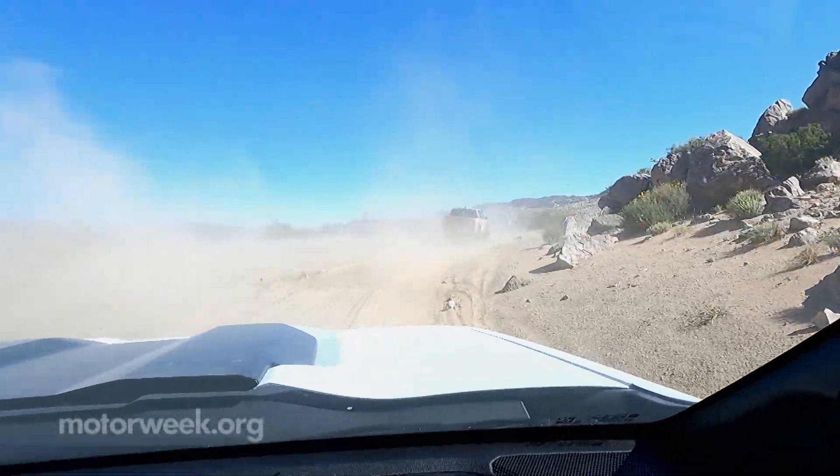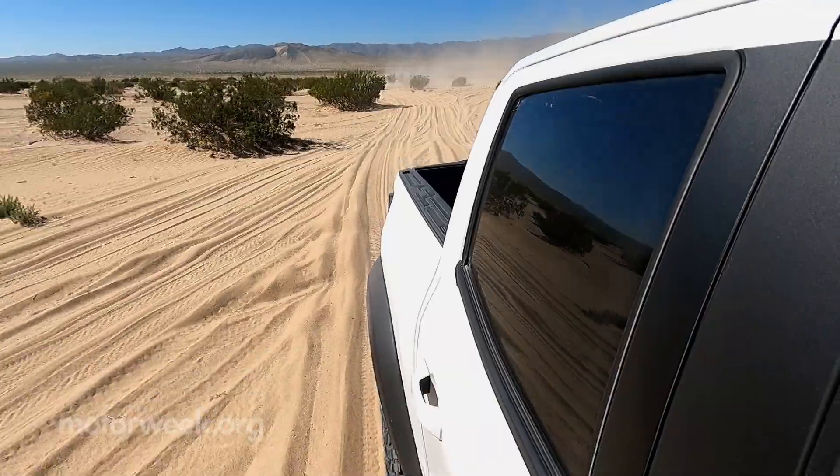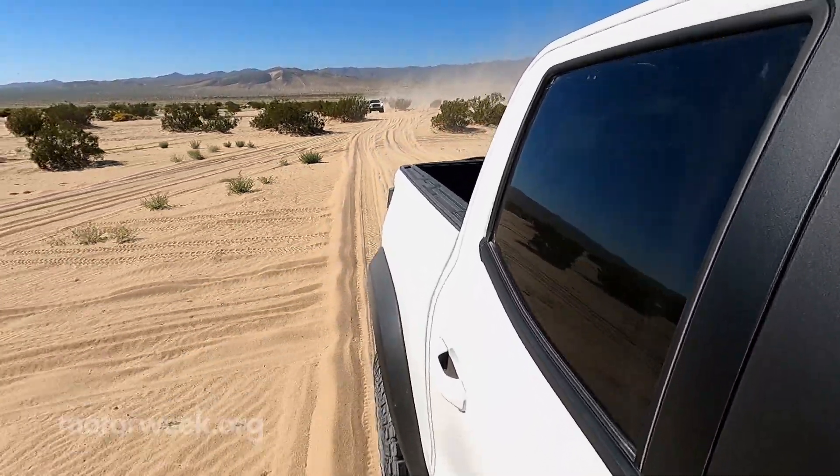We've spent time with GM's midsize offerings, and they continue to impress us both off and on-road. One of the things that really surprised me about this vehicle, in particular, is the lack of road noise. I thought with the knobby tires and all that, this thing would be screaming while going down the highway — and I'm not hearing much of anything.